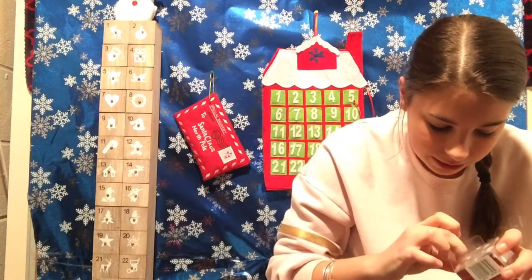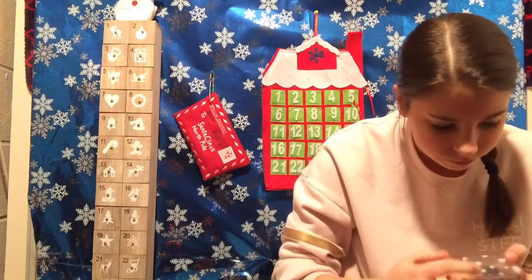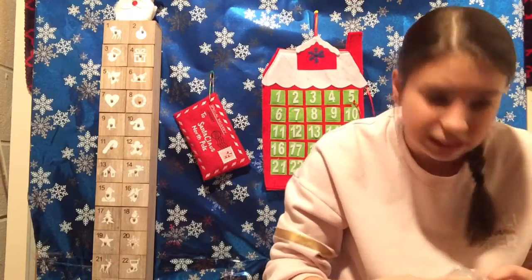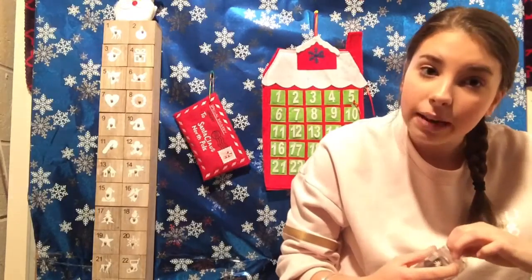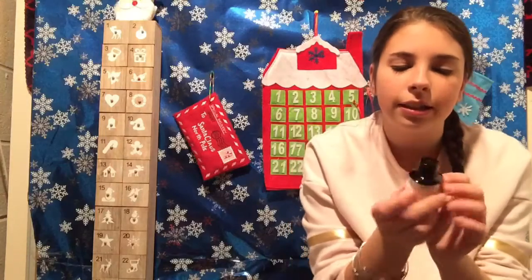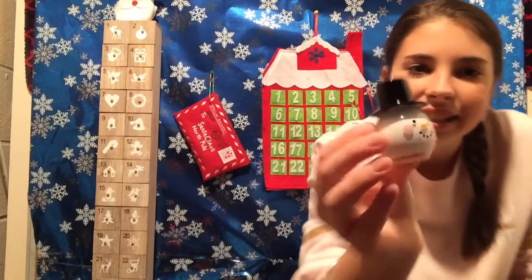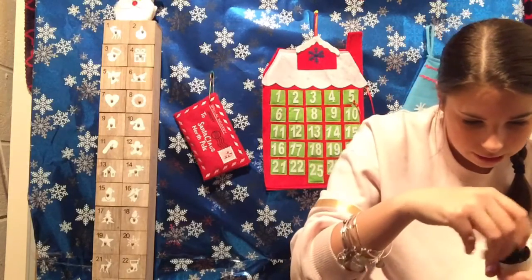Oh my gosh, this is so cute! Here's that side. And it opens — the tape from being so stuck. The cap is like a little snowman hat and it's so cute. I don't think I actually have white nail polish.